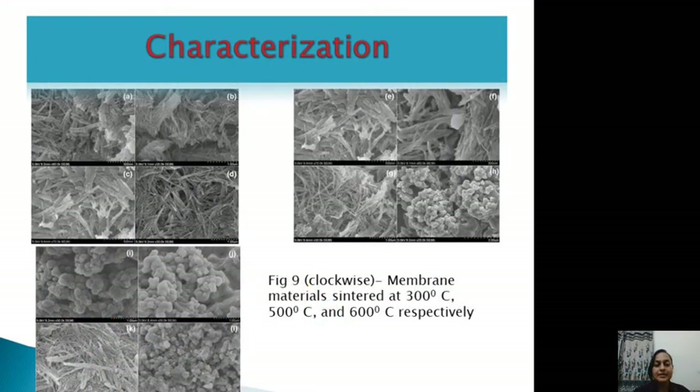SEM micrographs of membrane materials sintered at 300, 500, and 600 degrees centigrade confirm the prominence of the anatase phase across all temperatures. Since anatase has the best photocatalytic activity and is the most abundant phase found in all membrane materials regardless of sintering temperature, this has enabled a hundred percent rejection of the dyes at all temperatures.